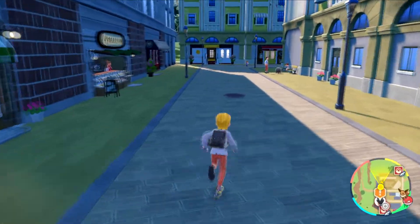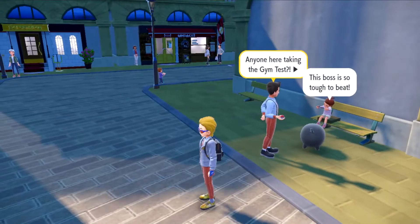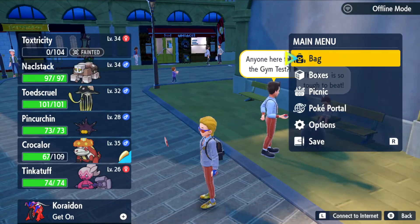Next you're going to find this guy in the alleyway. He's got some yellow border around his text, and he's going to give you a clue once you're done battling him.